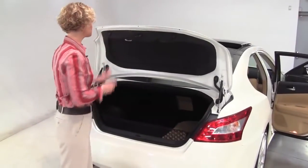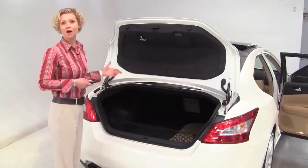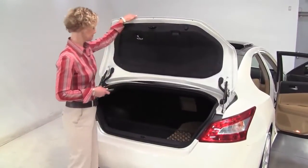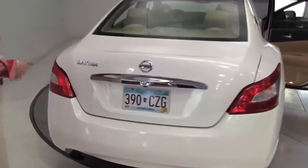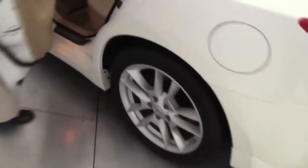This is our largest sedan, and it provides a really nice amount of trunk space. With this particular vehicle, we have a full set of all-season mats as well as the carpeted floor mats, and a cargo net. This is in great shape — I'm not finding any nicks in the paint. The body is in amazing condition.